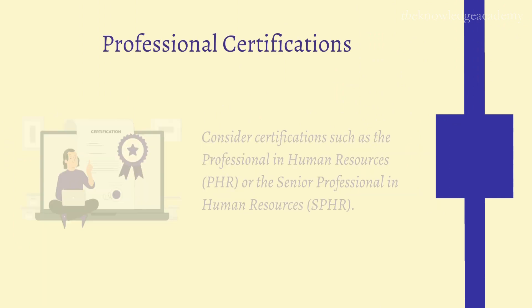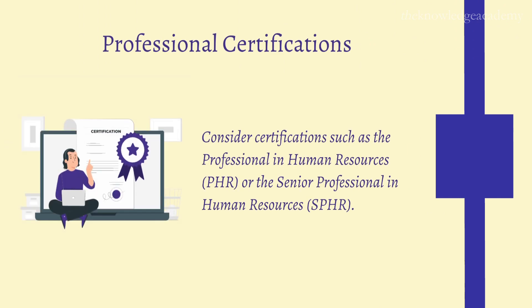Step 4: Professional Certifications. Consider certifications such as the Professional in Human Resources or the Senior Professional in Human Resources. These certifications demonstrate your commitment to excellence and can significantly boost your credibility in the field.